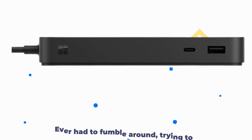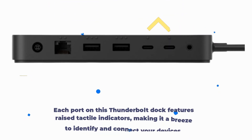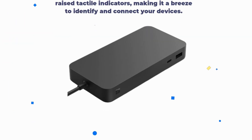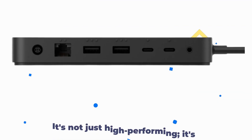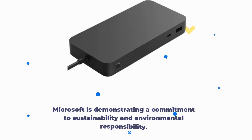Now, let's talk convenience. Each port on this Thunderbolt Dock features raised tactile indicators, making it a breeze to identify and connect your devices. And here's something that's close to my heart — eco-friendliness. This dock is made with 20% recycled ocean-bound plastic. It's not just high-performing, it's environmentally responsible. Microsoft is demonstrating a commitment to sustainability and environmental responsibility.